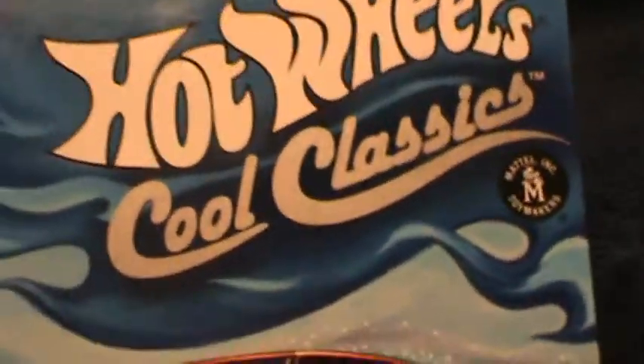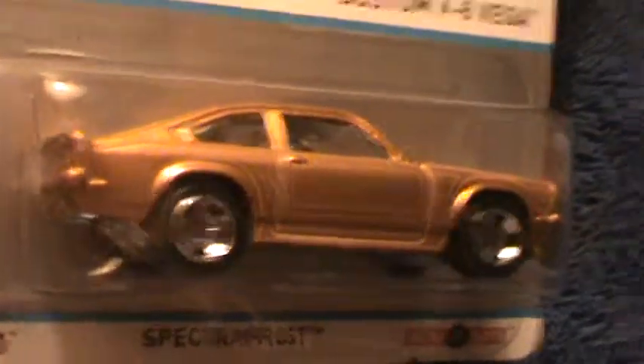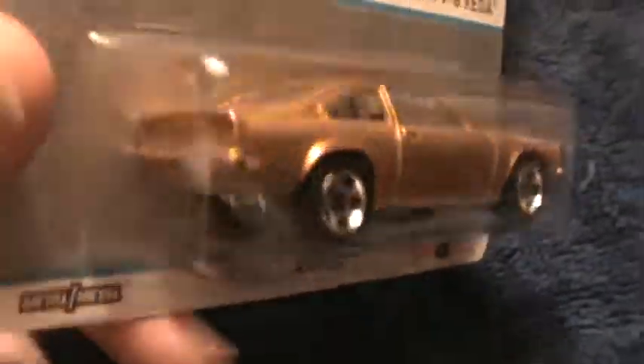Custom V8 Vega high wheels — cool classic. Got the A case and a B case, and so far that's all they've come out with. They consider this an interesting Christmas color; it's called spectrofrost. Very different, interesting, and neat.